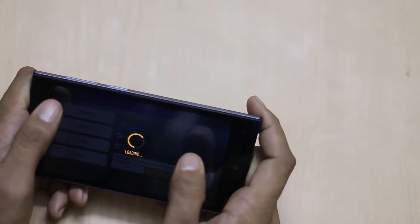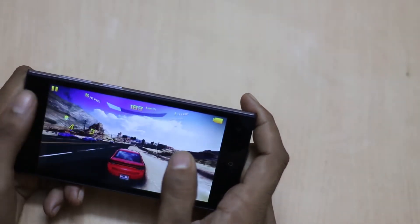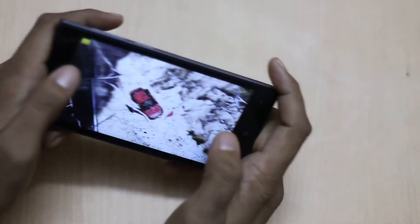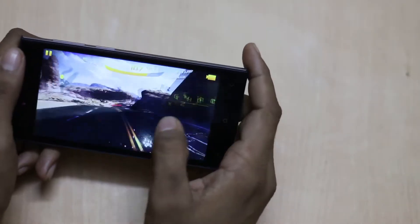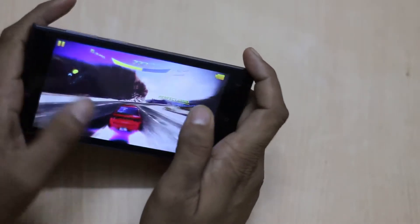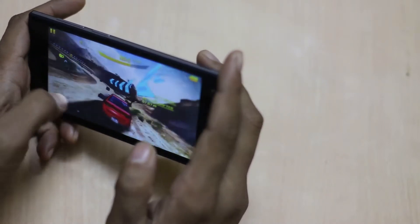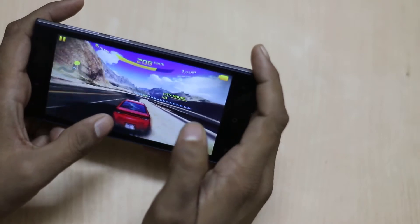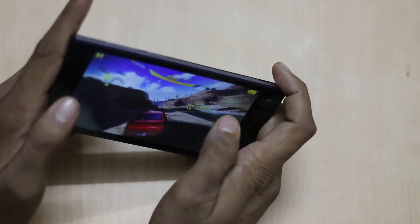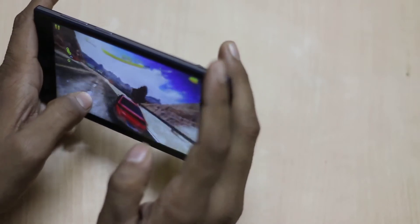While playing high graphics games, the device has 2GB of RAM and is powered by a 1.2GHz quad-core MediaTek processor. While playing high graphics games, I am facing lag issues with the device and there are some frame drops — it doesn't run as smoothly as other devices with better specifications.